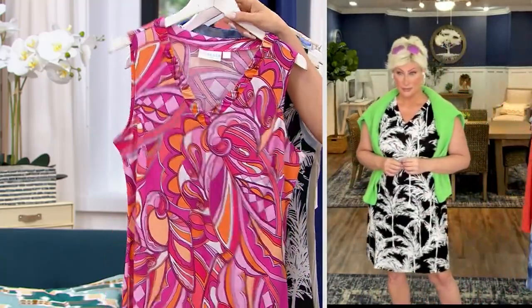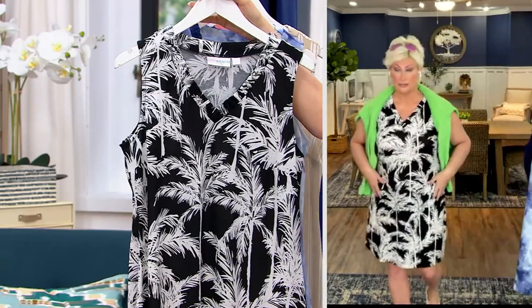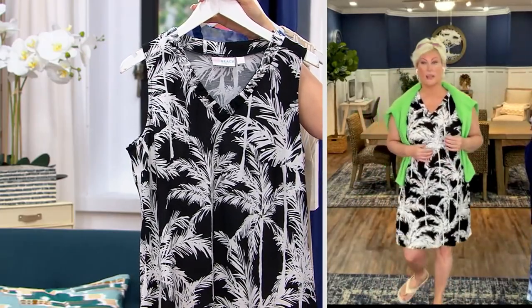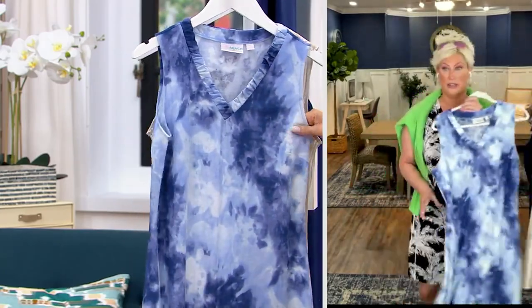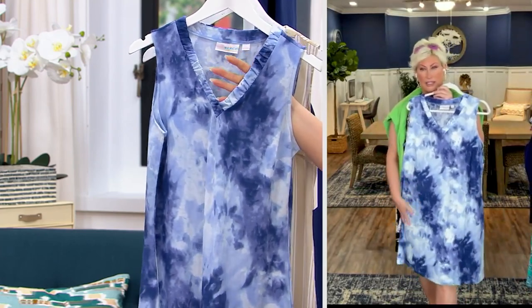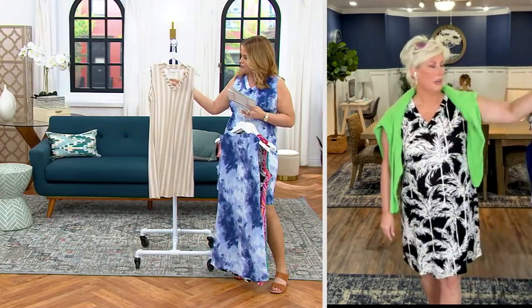Look at the collar — a little bit of gather at the neckline. Malibu pink mod — you're getting shrimp, soft pink, and coral. Kim, you look amazing in the black palm beach! Gorgeous. And wasn't this one of the first patterns to sell out in the Today's Special Value? I love navy tie-dye — look at the color.